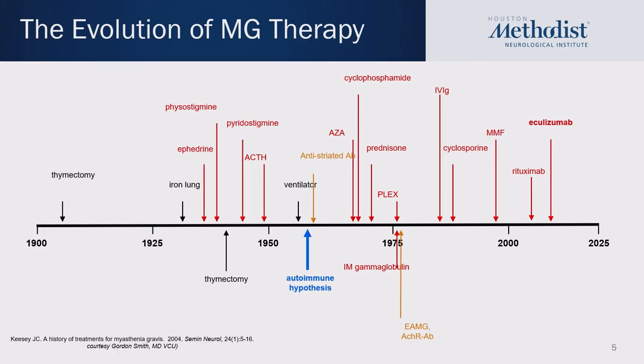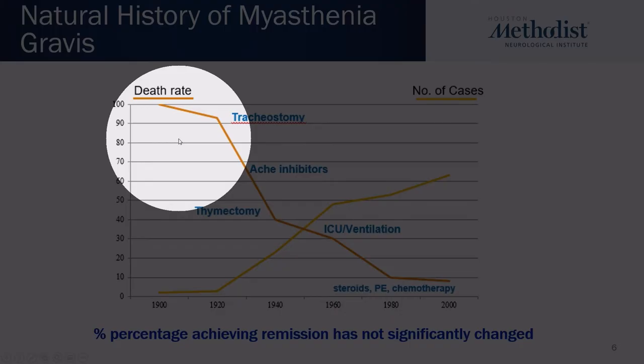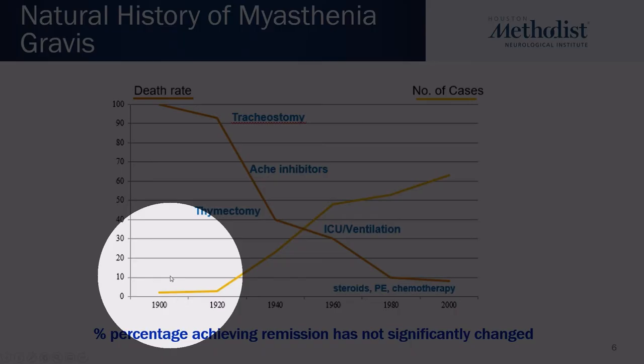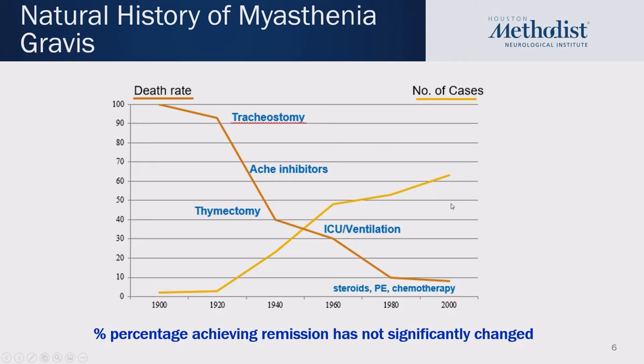Over decades and over a century, we have seen an evolution of emerging therapies — from thymectomy in the early 1900s to a quadrant of different immune-modulating therapies and interventions — which has really improved outcomes for our patients and made myasthenia gravis a very manageable disease. This demonstrates that evolution of therapy and its impact upon survival over time. The death rate was nearly 100% in the early 1900s, and as therapies developed, it has dropped to about 2–3%, or 6–8% in other studies, with a corresponding increase in survival and prevalence.